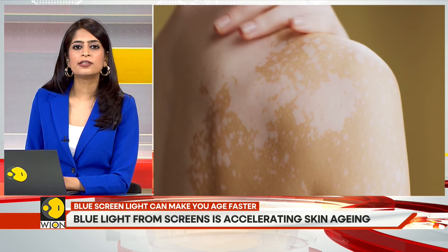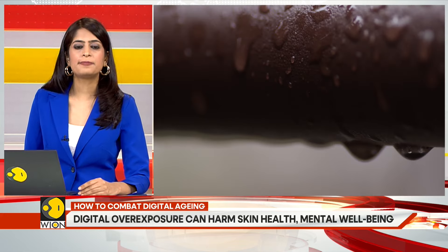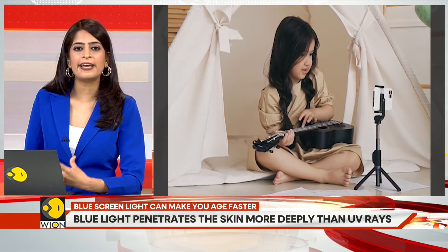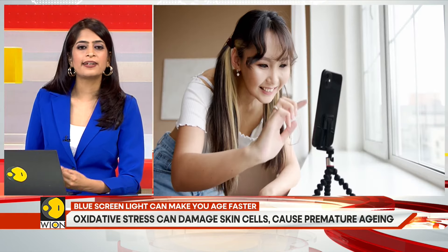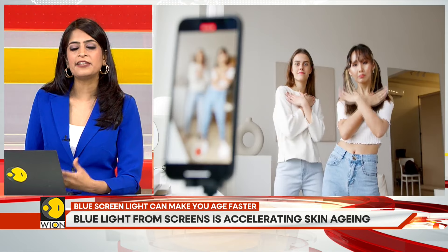Due to our modern lifestyle and constant exposure to digital devices, the cumulative effect of blue light on the skin is becoming more significant. This is particularly concerning for younger individuals who spend more time than ever in front of screens. Early signs of digital aging include the appearance of fine lines around the eyes and mouth, dullness, and uneven skin tone.